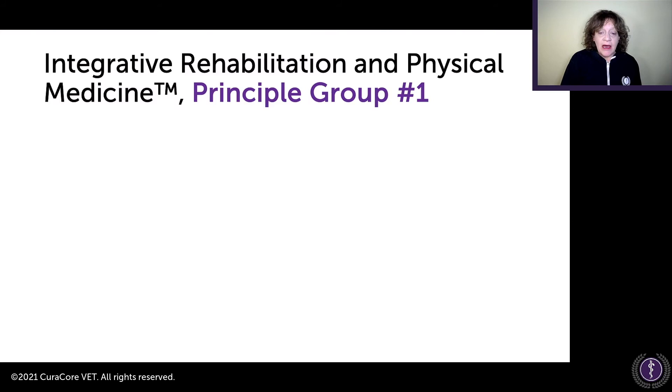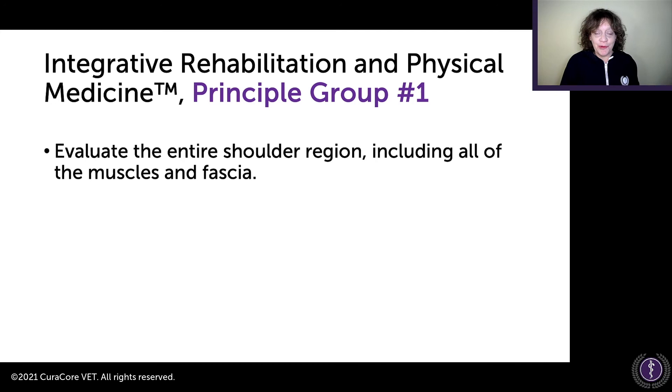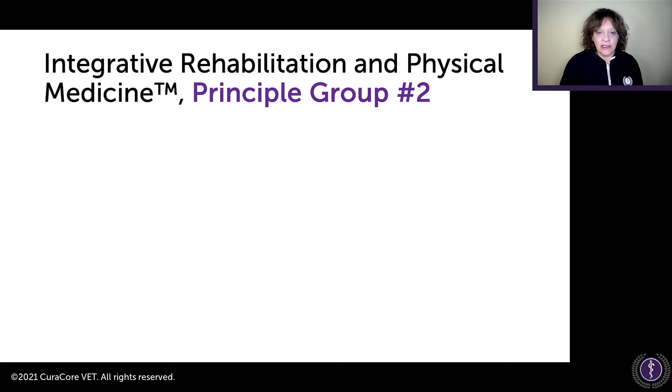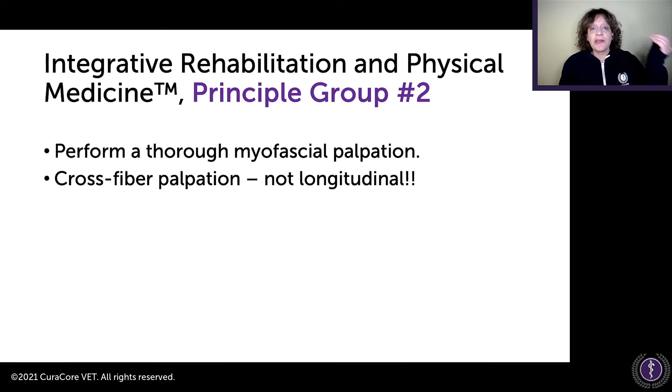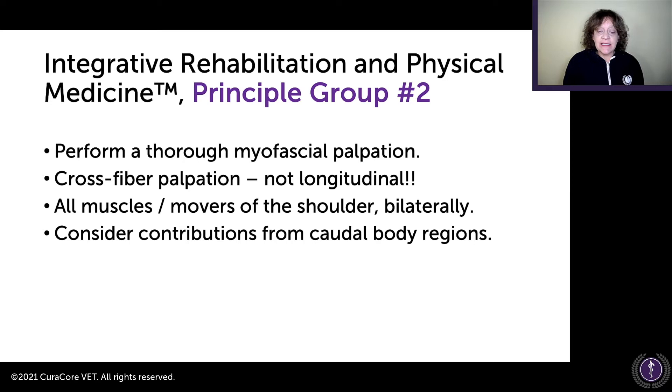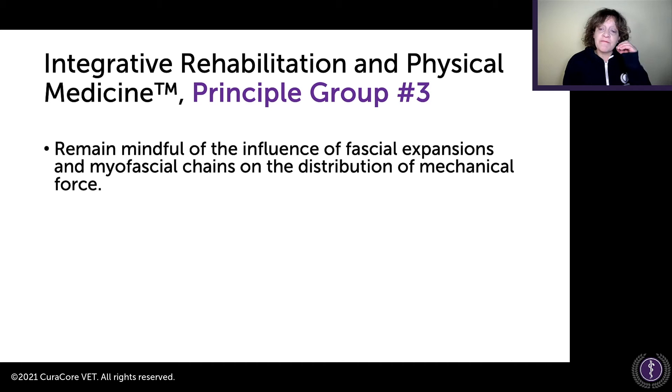Here is my integrative rehab and physical medicine approach. Principle group one: evaluate the entire shoulder region, including all muscles and fascia. The medial shoulder structures are the victims, not the perpetrators of the problem. The perpetrators come from what we're asking the animal to do, and also from the whole context of the shoulder region, the opposite thoracic limb, and elsewhere. Principle group two: perform a thorough myofascial palpation exam — cross fiber palpation, not longitudinal — and evaluate all the muscles and movers of the shoulder bilaterally. Consider contributions from caudal body regions. Principle group three: remain mindful of the influence of fascial expansions and myofascial chains on the distribution of mechanical force.